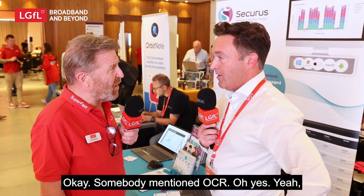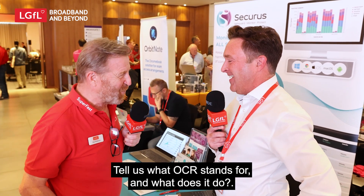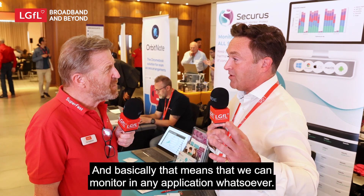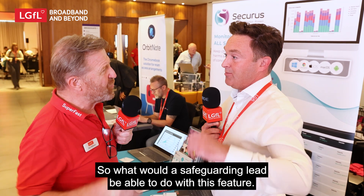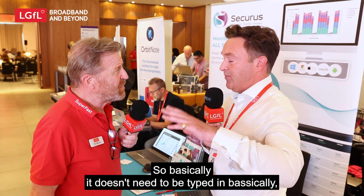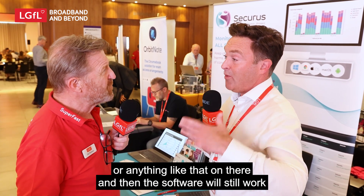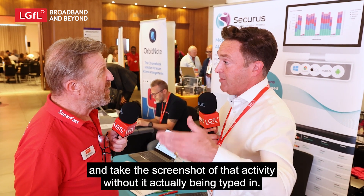Somebody mentioned OCR — that's optical character recognition. That means we can monitor in any application whatsoever, so it's not specific to application injection. So a safeguarding lead can pick up activity even when a pupil clicks through to a website that has offensive language on there, without anything being typed in.